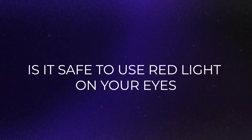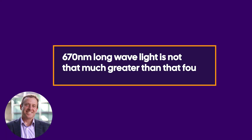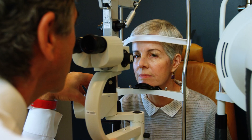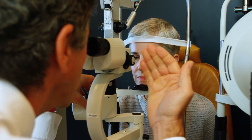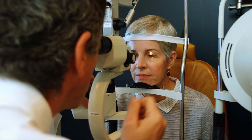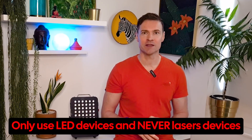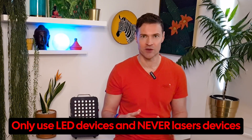So is it safe to use red light on our eyes? Professor Glen Jeffery said 670 nanometer long-wave light is not that much greater than what's found in the natural environment — meaning we would be getting that wavelength of light from walking around outside in normal daylight. Always consult a medical professional if you have any questions or doubts. Remember this video is not medical advice. Only use LED devices and never laser devices.